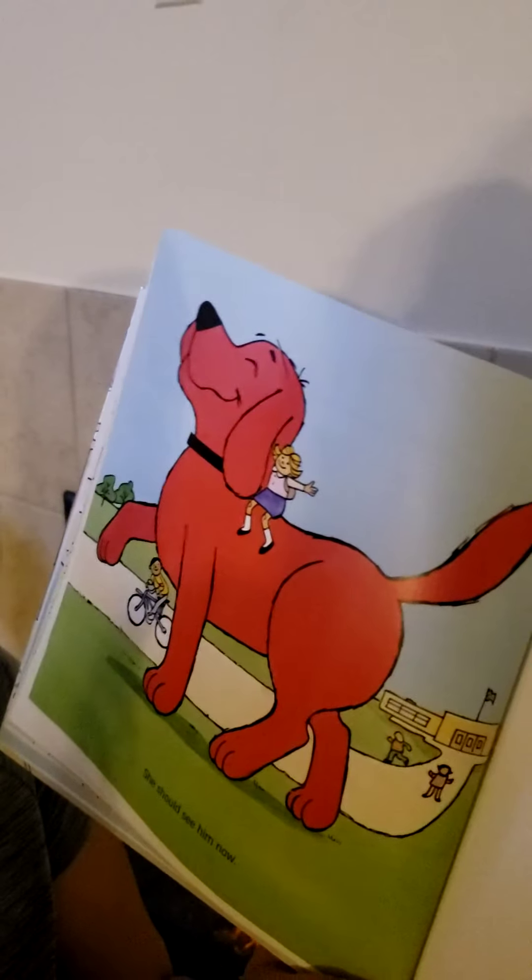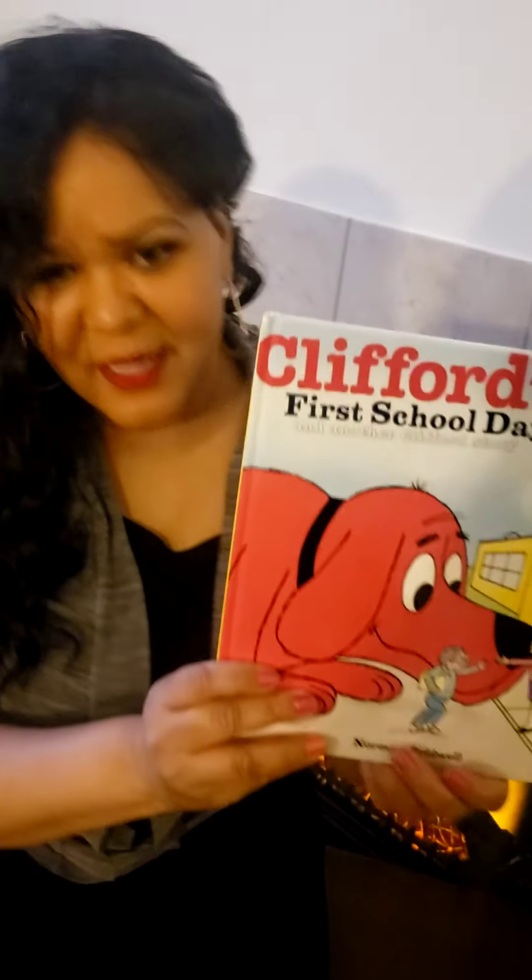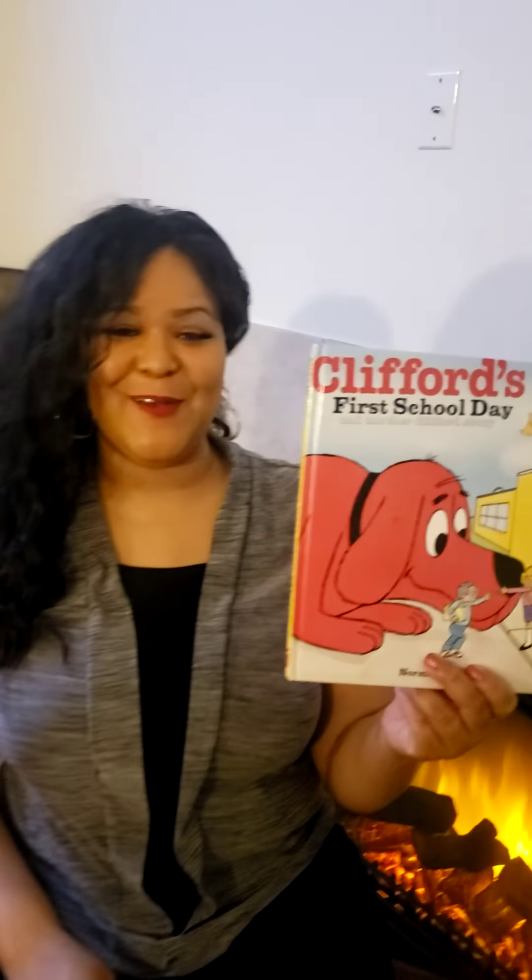She should see him now. The end. I will be back later to read another story in this book. Class, I want you to draw a picture of your favorite part of the book. Bye-bye. See you later.